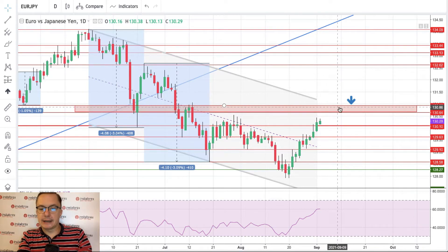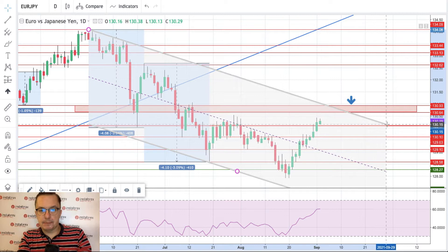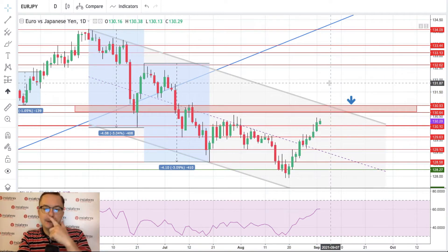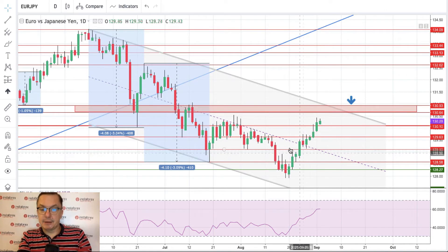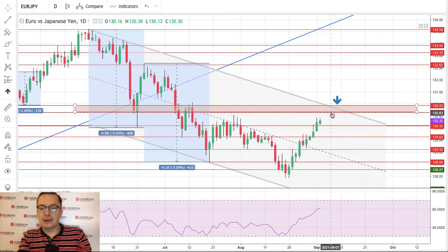We've broken above 130.10 and 129.63 already, so we are above the middle of this channel. Let's expand it — here is the expanded version. This bounce looks very, very promising, but first we need to break above the 130.93 level. The recent high is 130.38, so there are only about 60 pips left for bulls to hit that level and possibly break up. Please pay attention to the upper channel line as well — it will provide additional resistance.